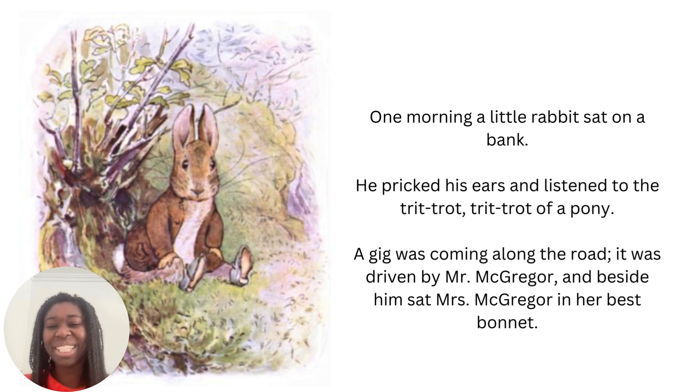He pricked his ears — that means that he made his ears stand straight. You can see when dogs are listening they do that, and as you can see in the picture, the rabbit's ears are not floppy to the side but standing up straight. A gig is a cart — it's an old word for a cart, and also you can have a gig or go to a gig which is when music's playing or there's a band.